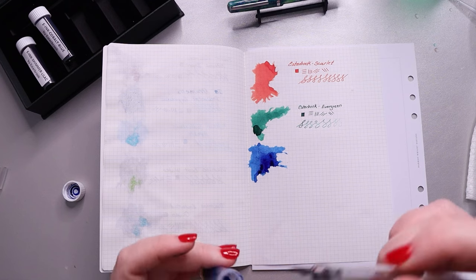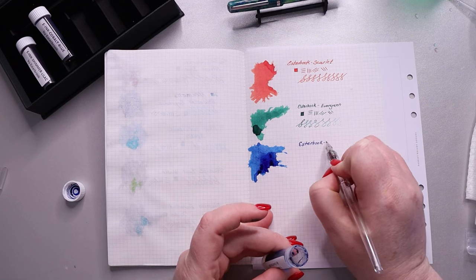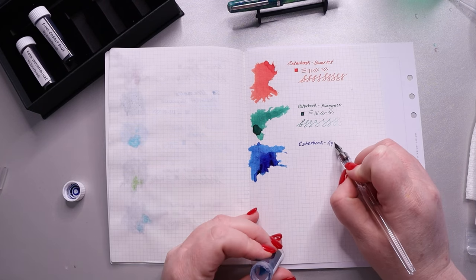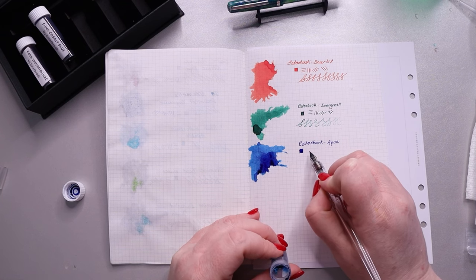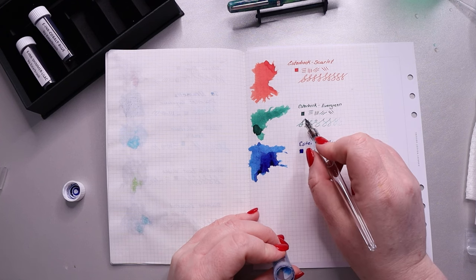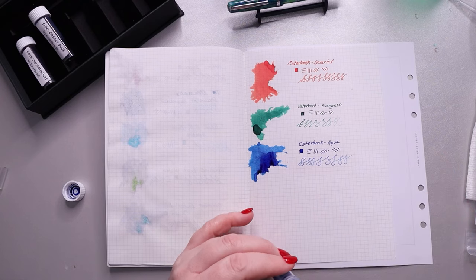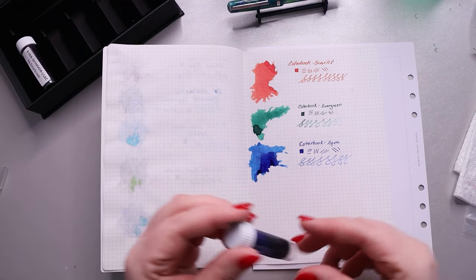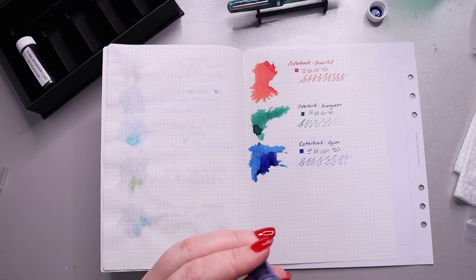Writing out 'Estabrook Aqua.' I think all of these Estabrook inks are just lubricated really nicely or something — they just work really well. I'm seeing a little bit of what might be brown shading on the evergreen now that I look at it. Now it's time for Cobalt Blue, which I expect to be a more vibrant, deeper blue. We'll have to see how that turns out.